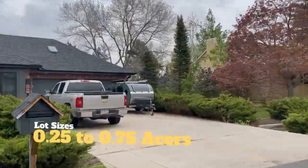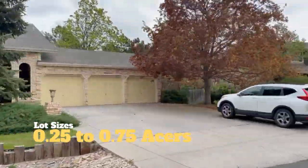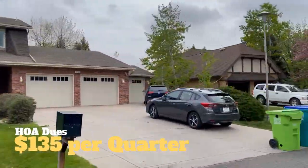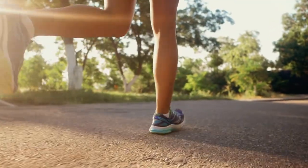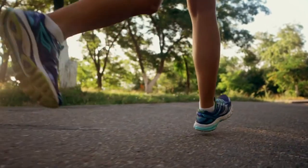Lots here range anywhere from a quarter of an acre to three quarters of an acre. There is an HOA — it's $135 a quarter, covering common amenities and management. There's also in the area a common recreation park, and hiking and bike trails that are nearby.